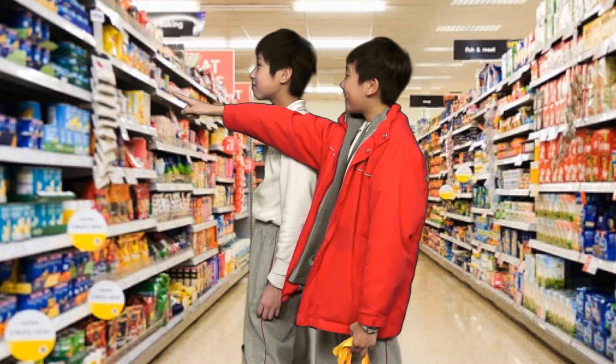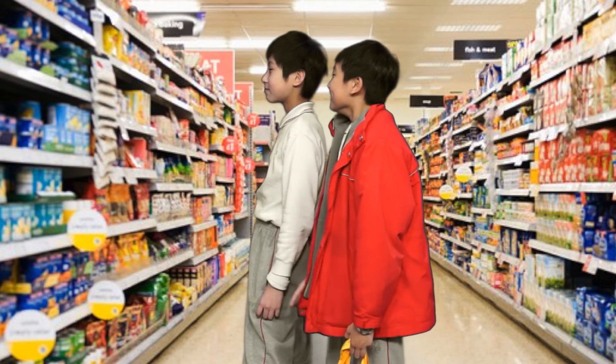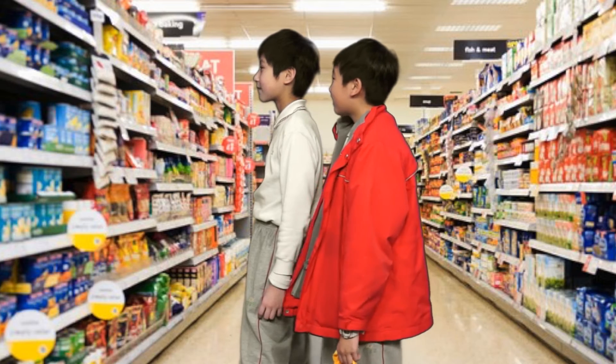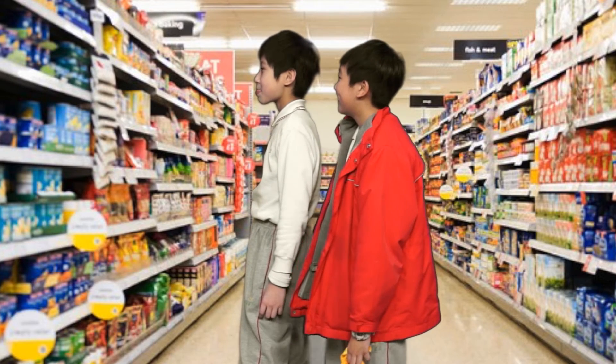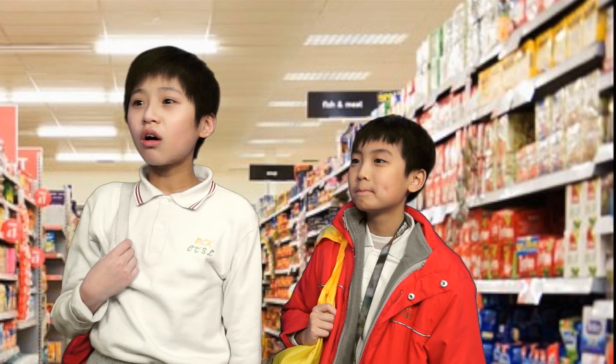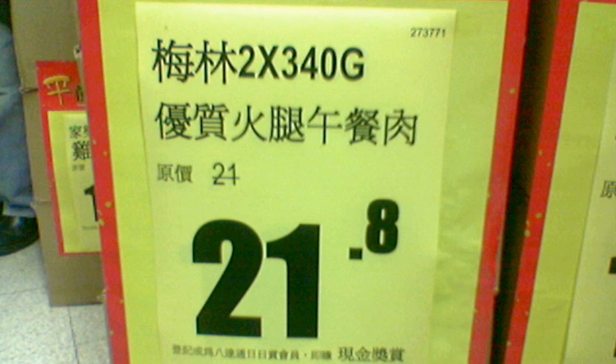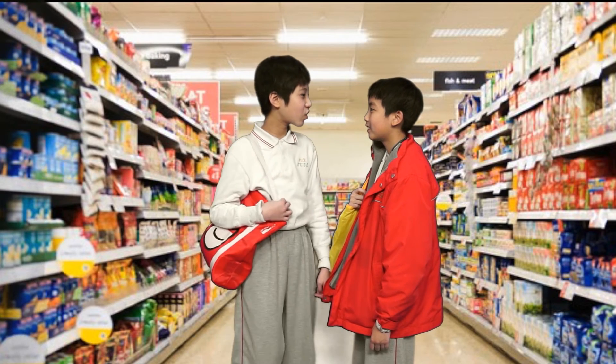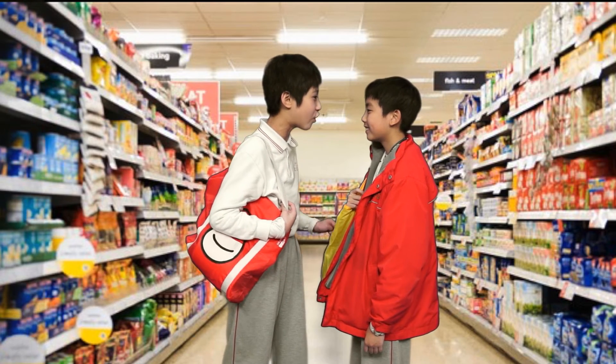There! The supermarket is doing a promotion now. The luncheon meat is sold at a discount today — it's $21.80. Let's buy it. Wait — the original price is $21 only! The selling price after the discount is even higher than the original price by $0.80! It's ridiculous! The supermarket is good at cheating curious people like you!